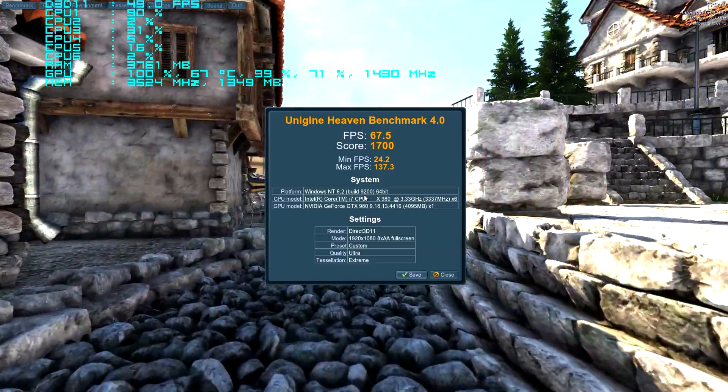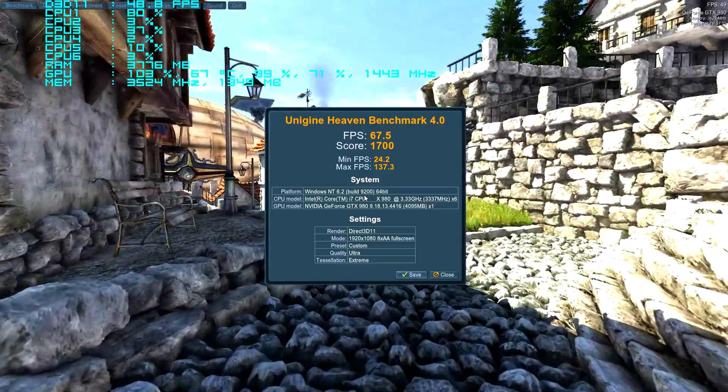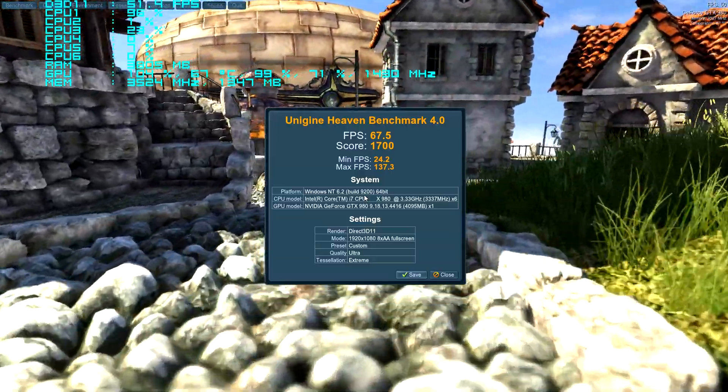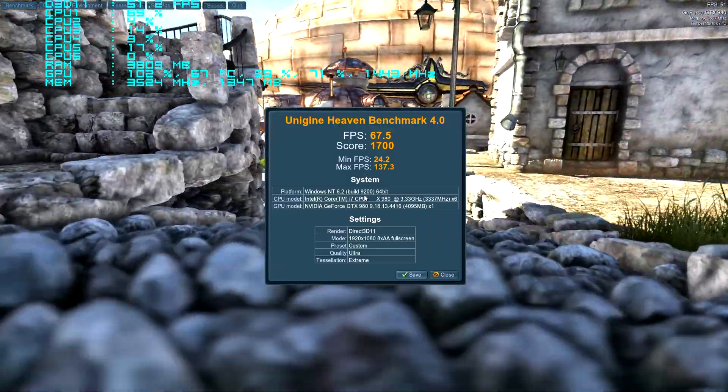All right, well there we go — 67.5 frames. That's at 1920x1080, everything's maxed out. I think that's pretty good.